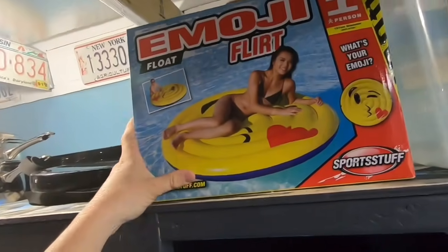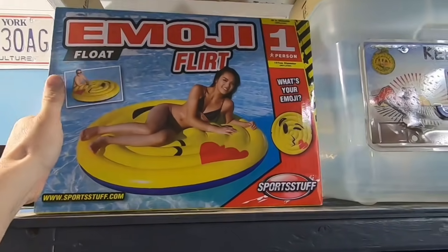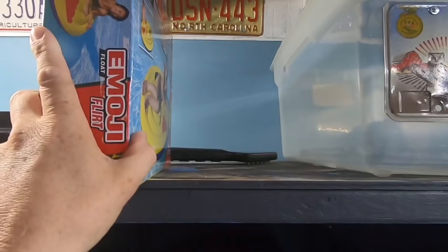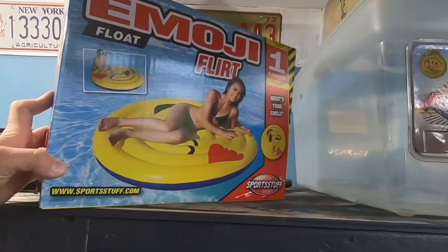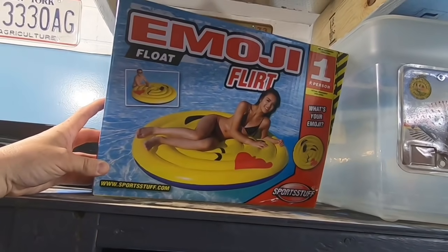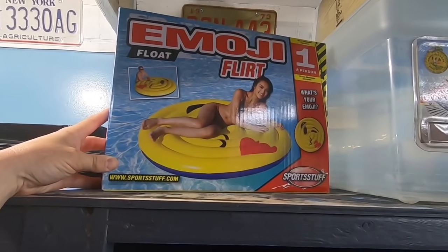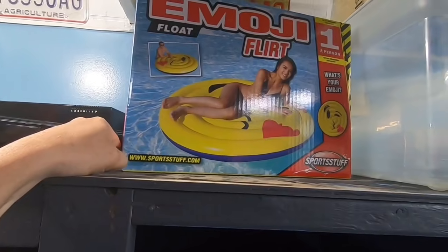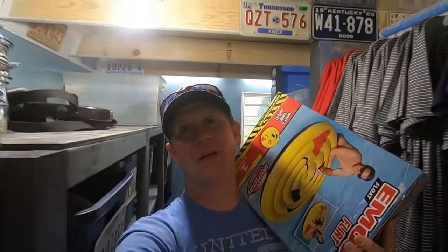One more thing — this is a great day in the Commonwealth Cabin because the last Emoji Flirt just sold. There are none left on the North Carolina shelf, so the Emoji Flirt is finally gone. I think these are ten bucks plus shipping and I paid two-fifty each, so we're not making much, but they're finally gone. Let's head into the eBay cave.